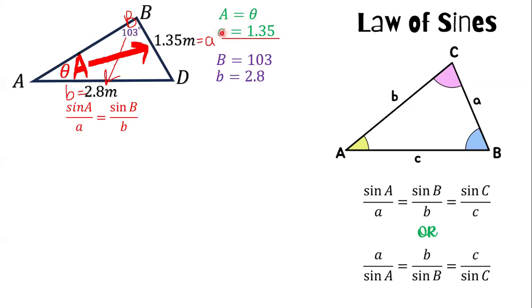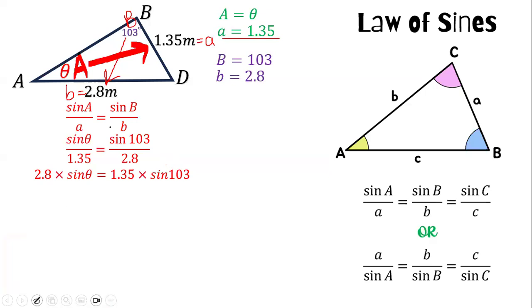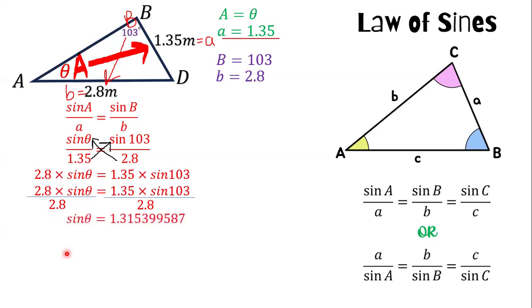Substituting the values: sine of theta over 1.35 equals sine of 103 divided by 2.8. Cross-multiplying gives 2.8 times sine theta equals 1.35 times sine of 103. We then divide both sides by 2.8 to isolate sine theta.